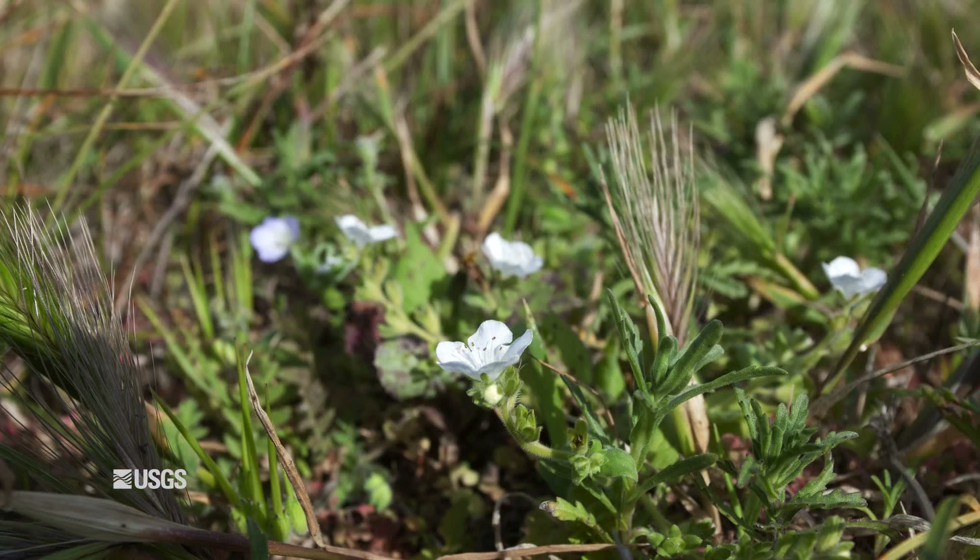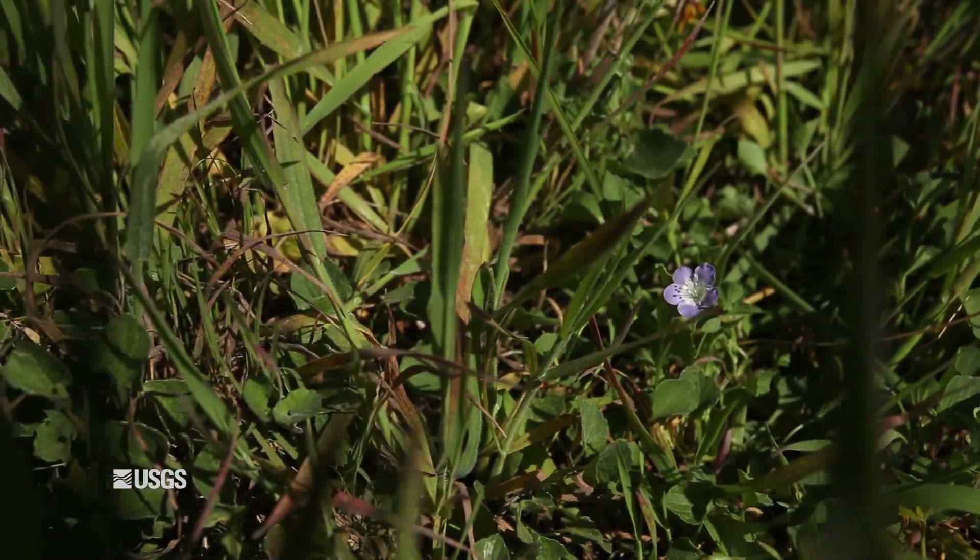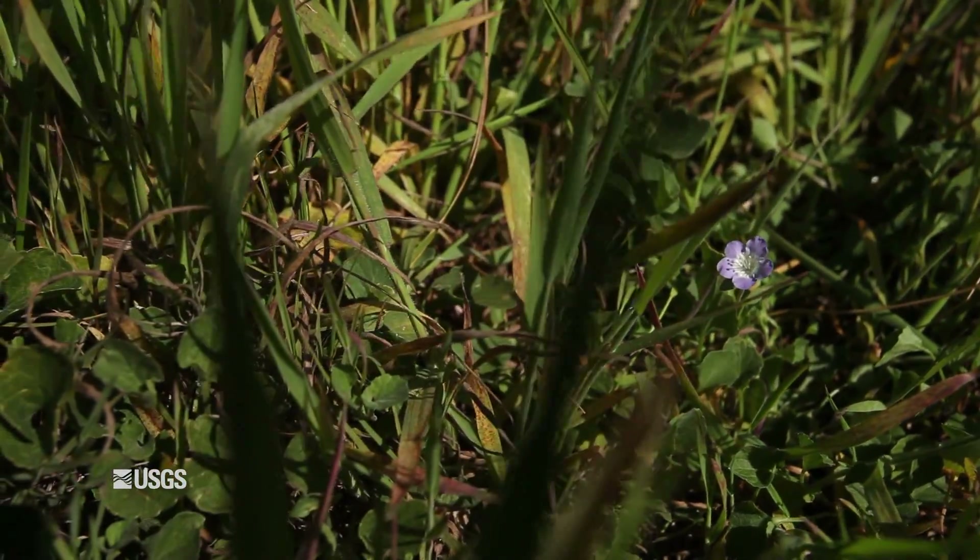One of the species that is challenged by these grasslands is the island Phacelia. This is a tiny little annual plant that lives its life cycle entirely in one year.